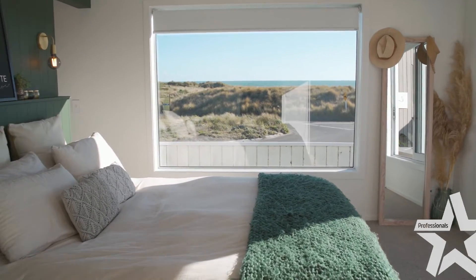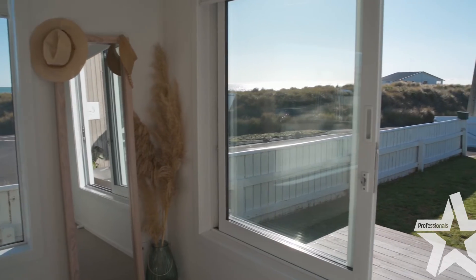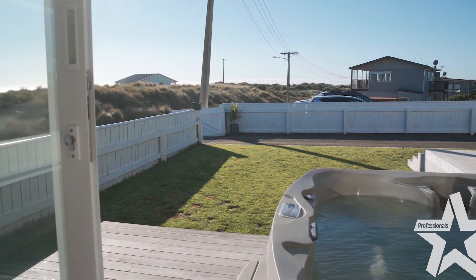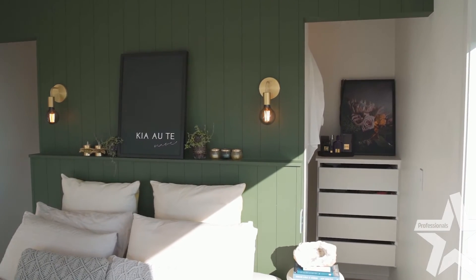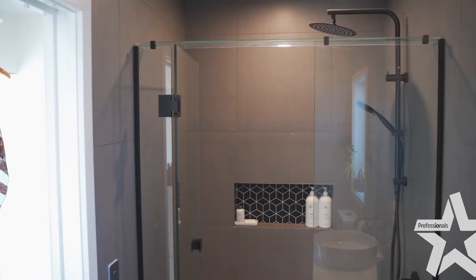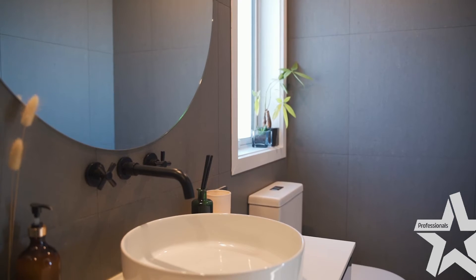In the master bedroom you'll find large windows which lets in all day sun. Behind the bed you've also got the walk-in wardrobe which gives you access to the en-suite. The en-suite truly is a statement piece.